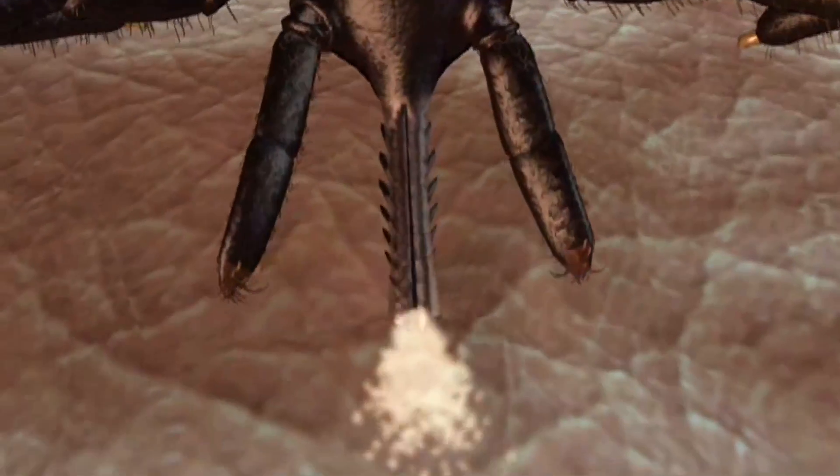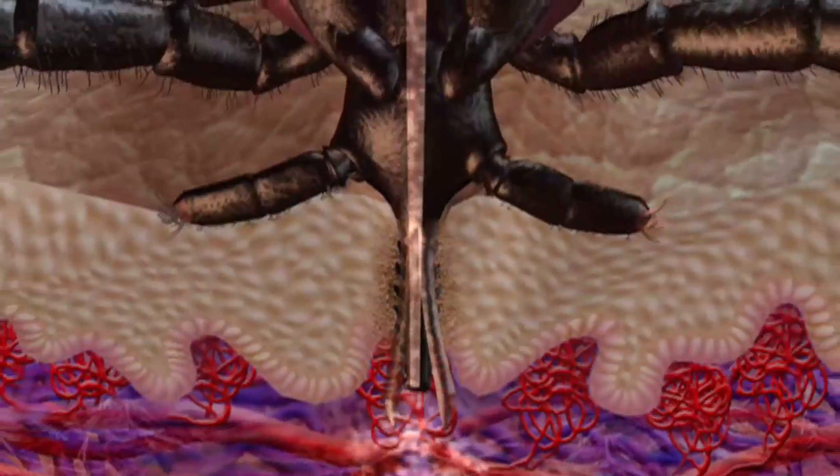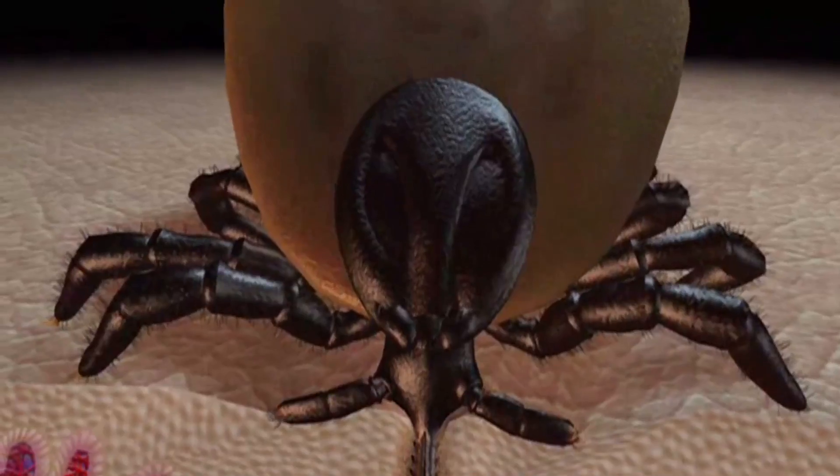You won't feel a thing as the tick injects an anaesthetic to the bite area, and once embedded they will steadily engorge as they feed on your blood. They can also leave you with a nasty farewell present.